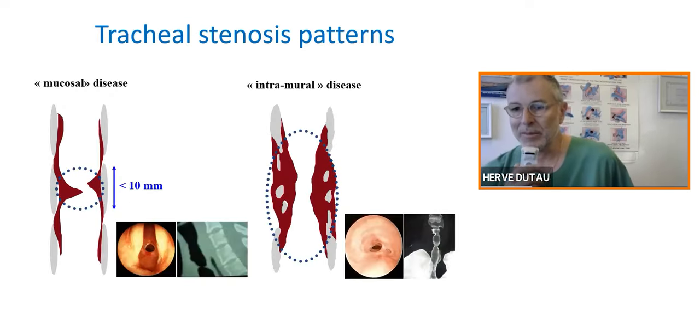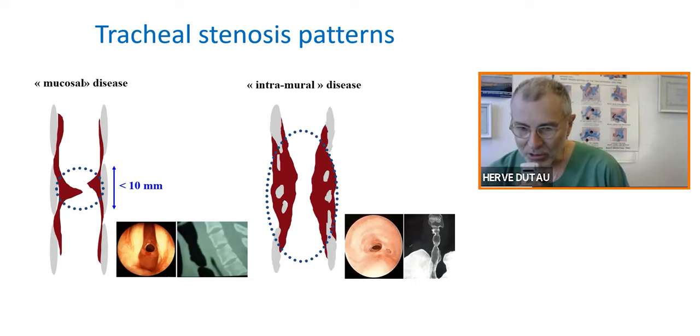When we look at the patterns of benign tracheal stenosis following intubation and tracheostomy, we have two kinds. On the left side, there is simple tracheal stenosis — a mucosal disease, where you see just a web of mucosa with no cartilaginous damage, visible on the endoscopic image and CT scan. On the right side, there is complex tracheal stenosis — the intramural disease — where you have damage to the cartilaginous support of the airway.